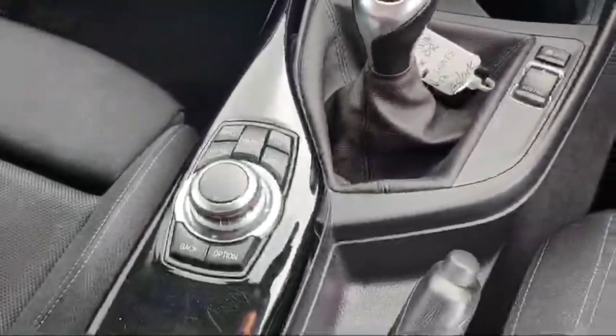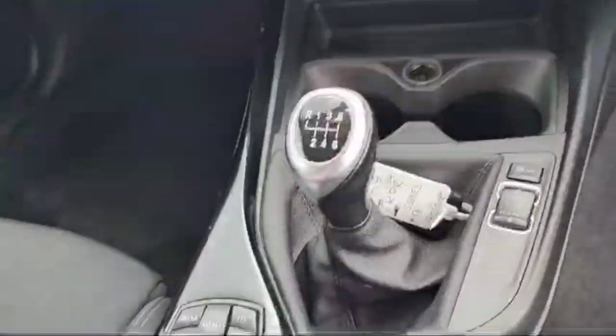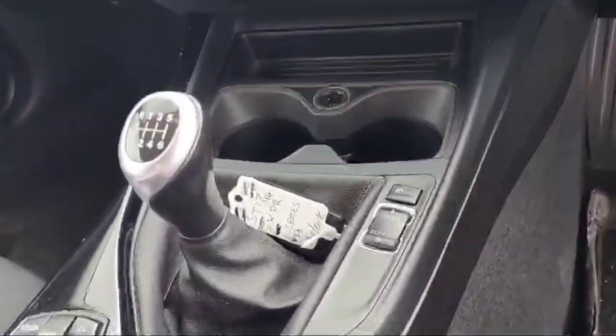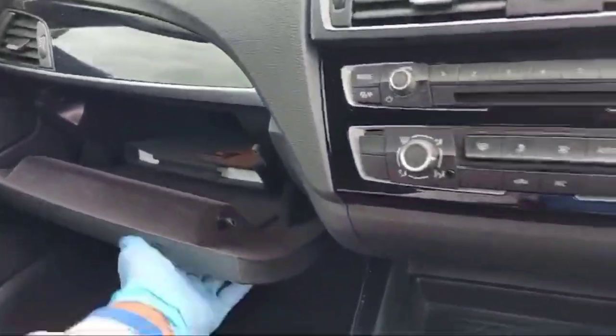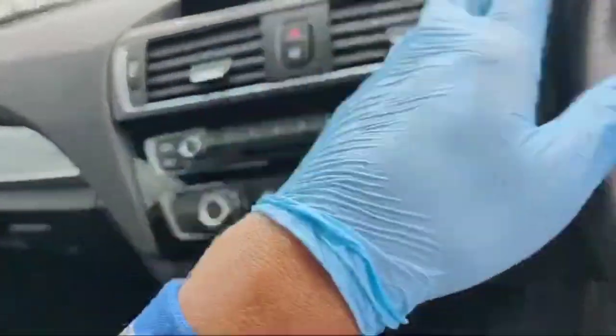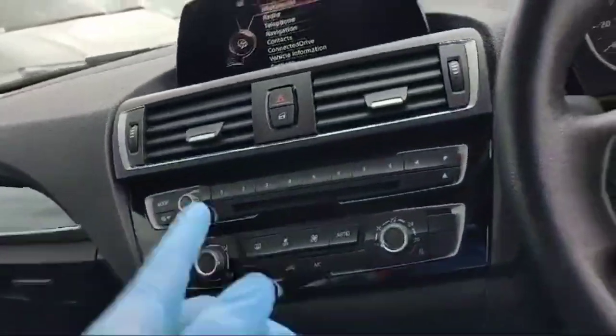These are the signature controls for the BMW, and the transmission is manual with eco, comfort, and sport modes — many modes are available. This is the glove box, and the manual for this BMW 1 Series is inside the glove box. This is the lock/unlock button, so we can lock or unlock the whole car with just one click.